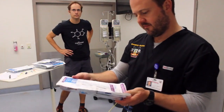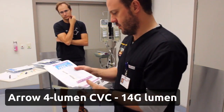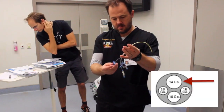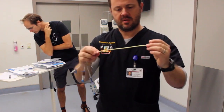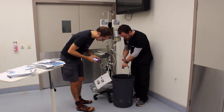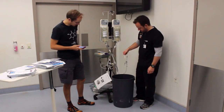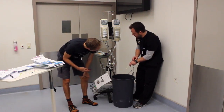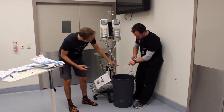We've got an Arrow 4-lumen central line — it says 8.5 French is the total diameter, but it's got 4 lumens running through it. I'm going to use the biggest one, which is the 14 gauge grey port — the widest lumen on this quadruple-lumen central line, which is about 20 centimetres long. The result: 5 minutes 20 seconds. The central line is clearly no good for rapid volume infusion.